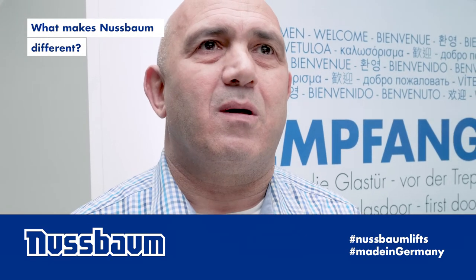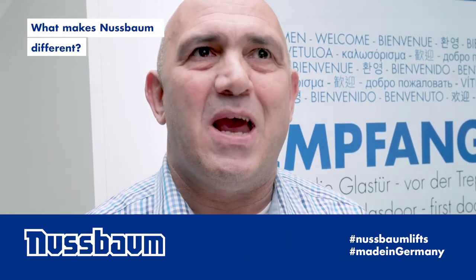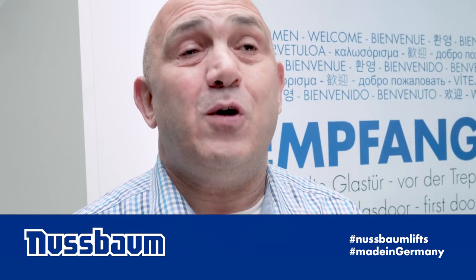Innovation, quite clearly. We're at the forefront of technology and we're moving towards all the new processes that one needs for the future.